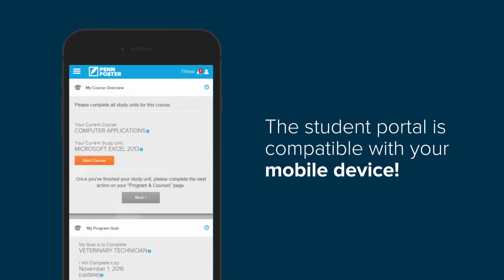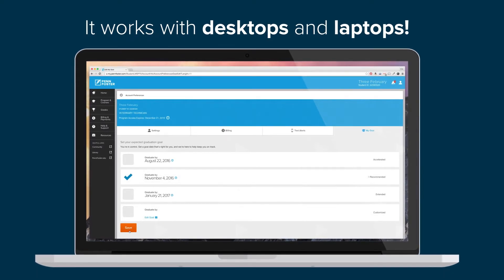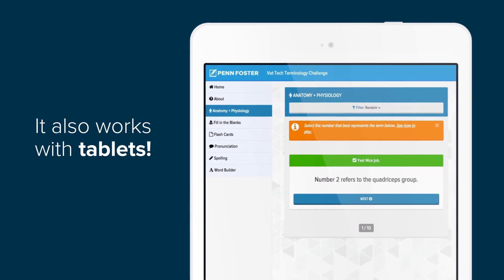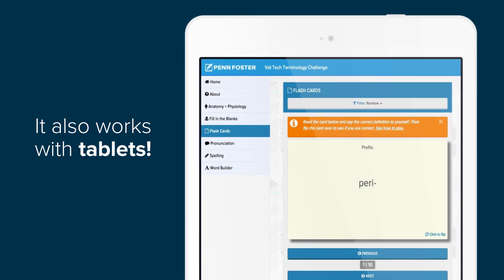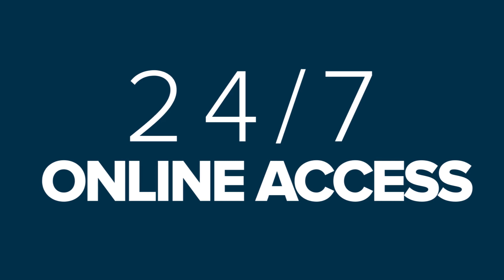Our student portal makes navigating throughout your studies easier than ever, allowing you to track your progress and set a schedule for yourself to help you stay on track. We also offer an award-winning tool to help you study and learn the language of medicine. Penn Foster's Vet Tech Terminology Challenge provides a series of challenges to help you learn medical terminology inside and out, and works to build your confidence, knowledge, and credibility on the job while you're having fun. There's absolutely no shortage of support for Penn Foster Vet Tech students, and our online student community provides you with 24/7 access to our network of Penn Foster students and alumni.